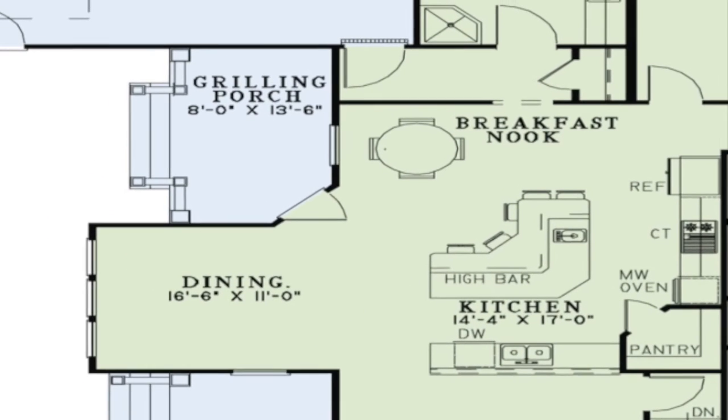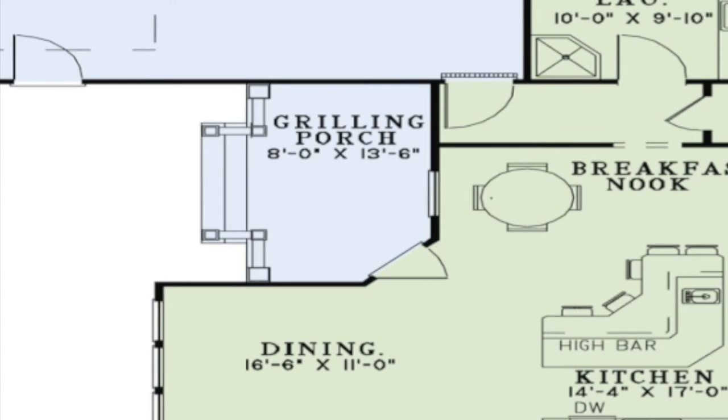Located just off the dining and breakfast room is a grilling porch. This area adds to the already spacious outdoor living area.